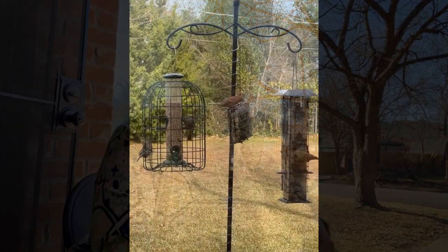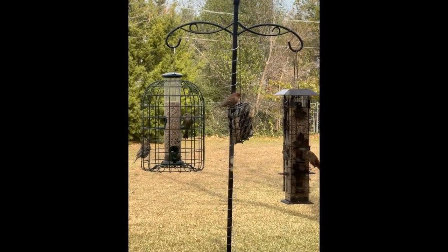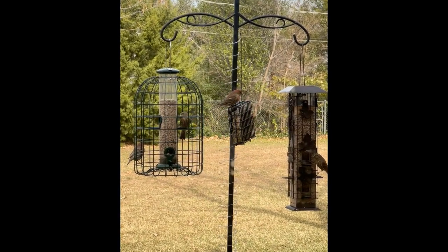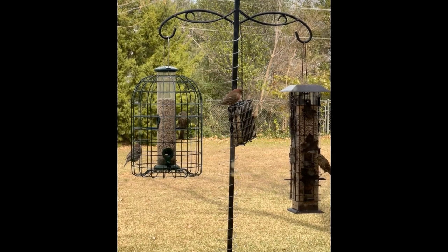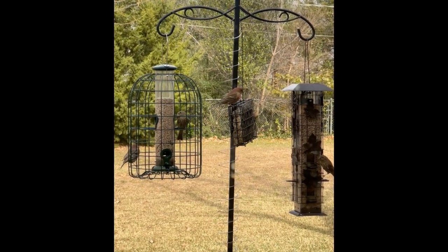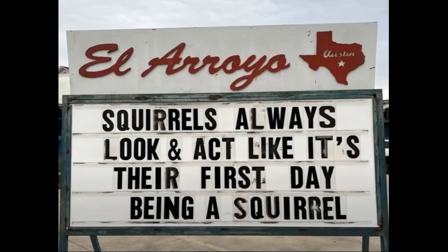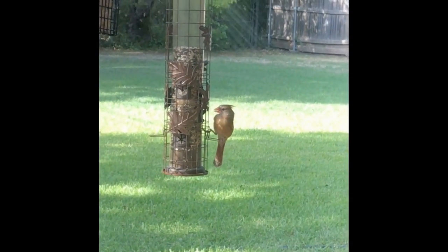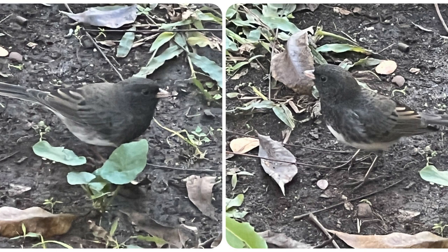We've got one of these right outside one of the back bedroom windows and we love watching the little birdies come to the feeder. The holes in this cage are big enough for the smaller birds to easily get in and out, but not big enough for those pesky bushy-tailed tree rats to get into. We see chickadees and titmice and various finches in the cage feeder every day. The cardinals are a bit too big to comfortably get in the cage, and the little juncos seem to prefer to eat on the ground.